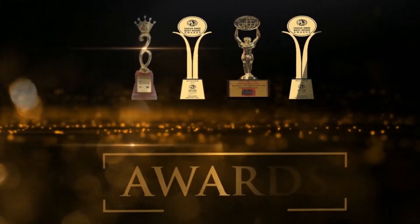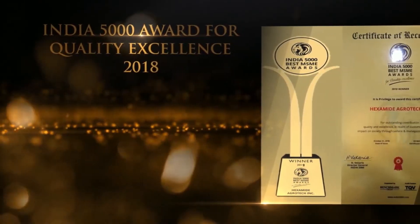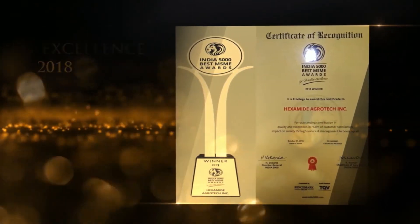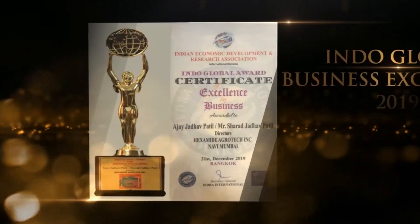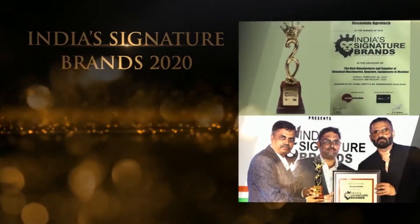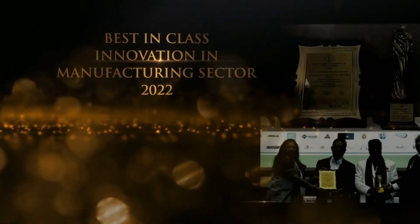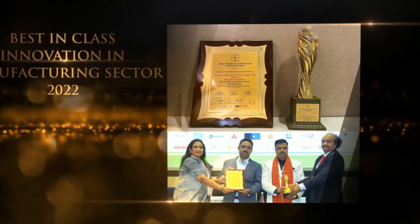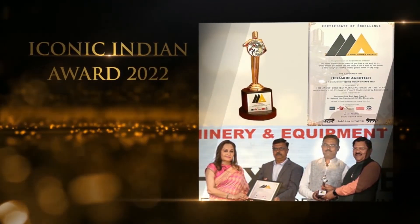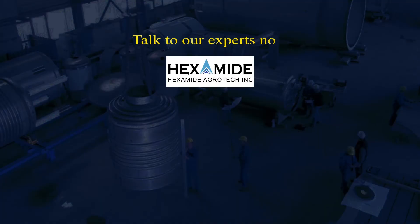23 years of robust experience has won Hexamide many loyal customers. Our credibility is validated by numerous awards: India 5000 Award for Quality Excellence 2018 and 2019, Indian Global Business Excellence 2019, India Signature Brand Award for Best Manufacturer in Chemical Plant and Machineries 2020, Best in Class Innovation in Manufacturing Sector Award by MSME Chamber of Commerce and Industries of India 2022, and Iconic Indian Award 2022 for Most Trusted Manufacturer of the Year in Chemical Plant Machineries and Equipments. Talk to our technical experts now.